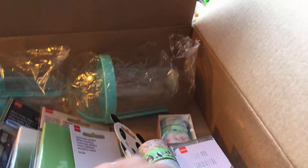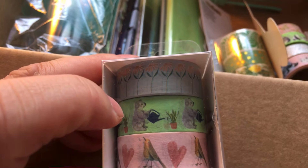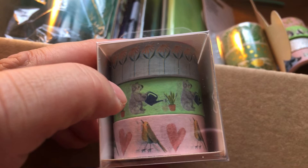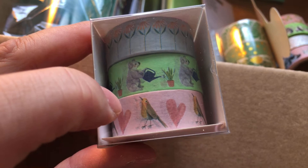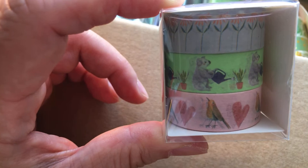Next I'll show you washi tape. You get a repetition of the same flower design and the koala illustration as washi tape. These are paper washi tapes. Then you have a yellow bird with pink hearts. The box of three pieces of washi tape costs 2 euro 50.